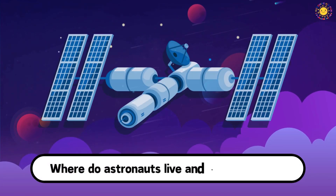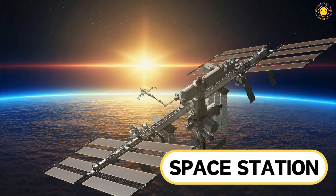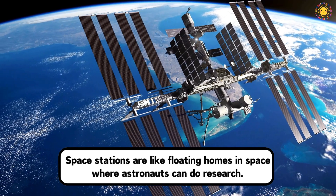Where do astronauts live and work in space? This is a space station. Space stations are like floating homes in space where astronauts can do research.